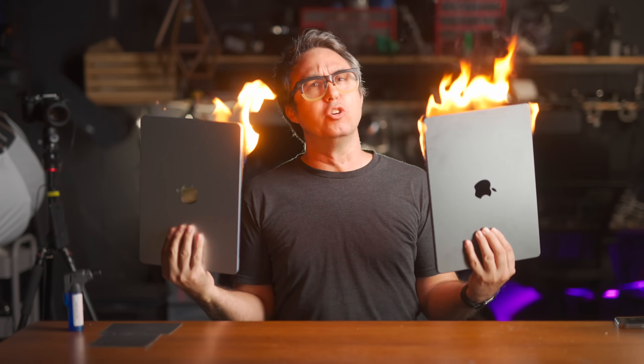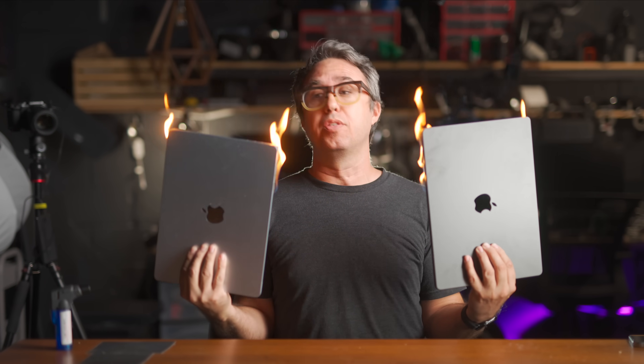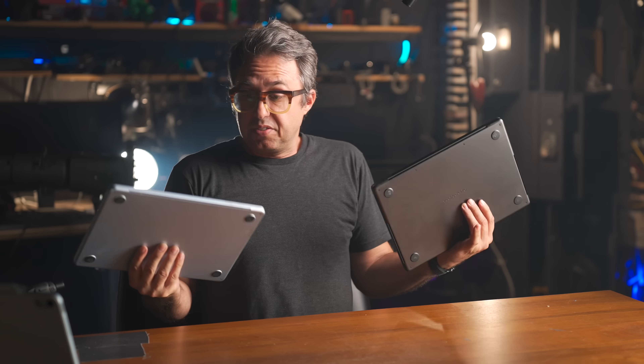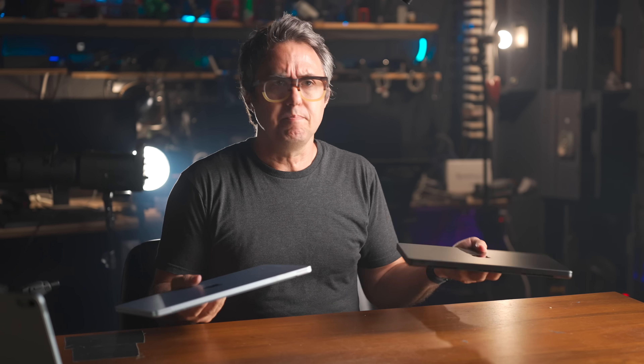I hold here the two most popular new Mac computers on this earth — the M4 MacBook Air and the M4 MacBook Pro. They've got the same chip, the same RAM, both have Thunderbolt 4, and the same speed SSD. Hopefully, I'm going to be able to pick apart a reason why you might want one of these over the other.